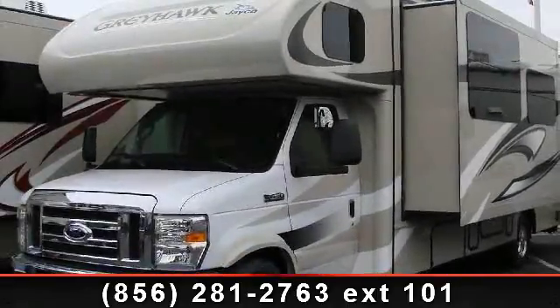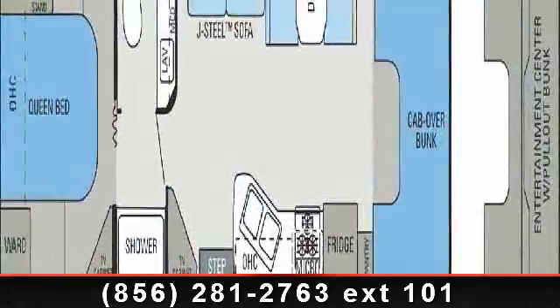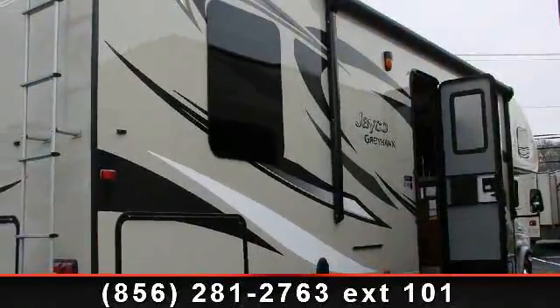Imagine yourself in this 2014 Jayco Greyhawk. For those looking for a feature-packed motorhome, look no further. Here we have the standard for style, quality, and driver comfort in Class C gas RVs.